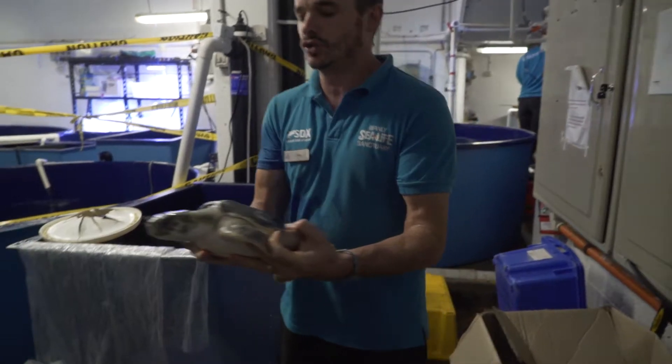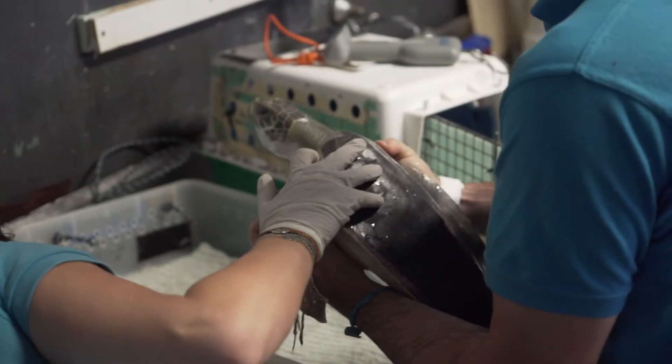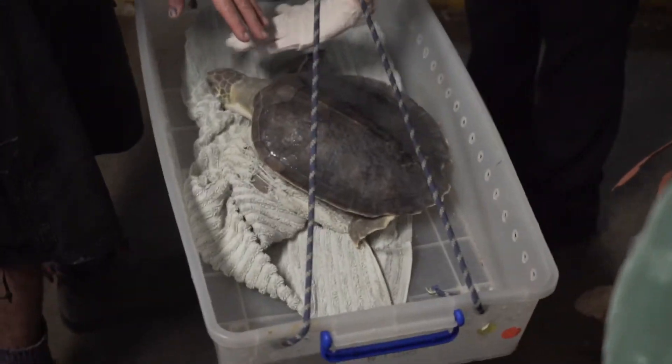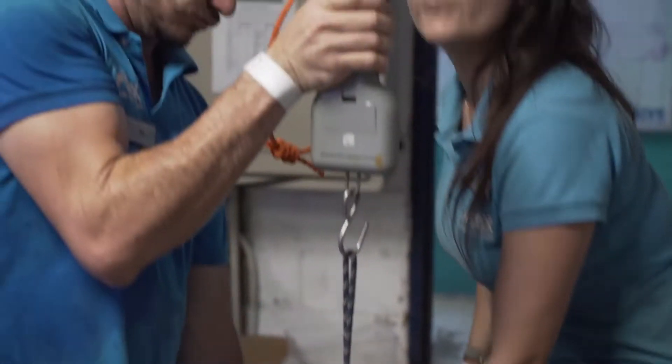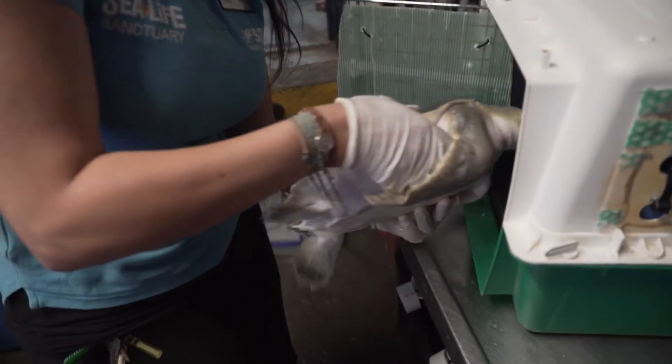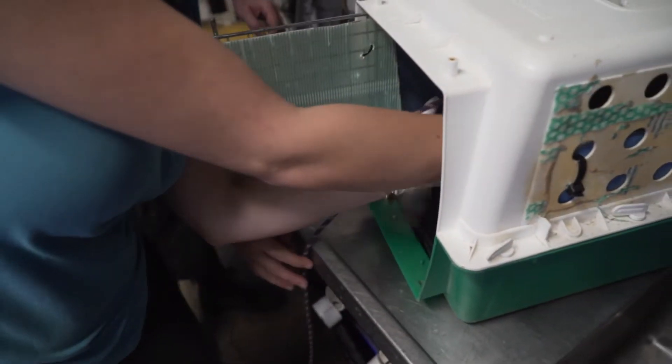Once she became healthy, she developed a really good appetite. She's a great eater and swims really well. Because she is a sea turtle, it's really important that we minimise the amount of time she's out of water — it's not natural for turtles to spend much time out of water. We'll be packing her up in a little animal carrying crate. She'll then be transferred by road to the airport. We're really grateful that Qantas has been able to help us return her to her home waters of Queensland.